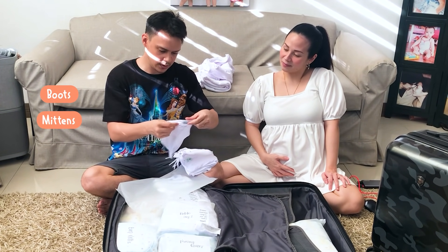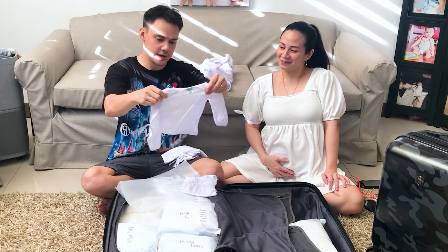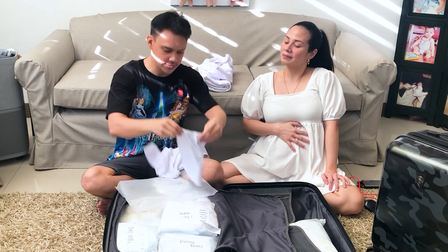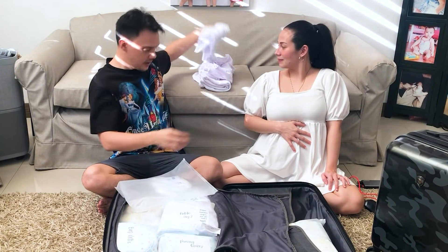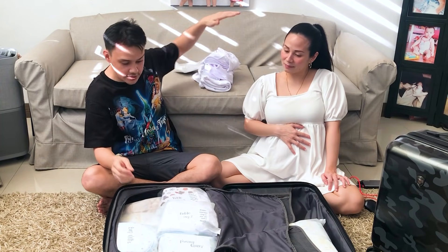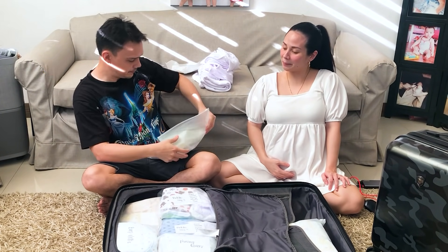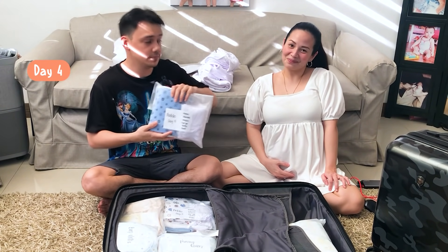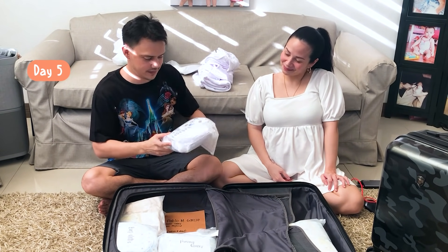We also have the full outfit — yung suot niya — also from Baby Beginnings, and the pants. Kompleto! And of course, we have a diaper inside. That's Day 1. May Day 2, Day 3, Day 4, and Day 5 — same contents inside each labeled bag.